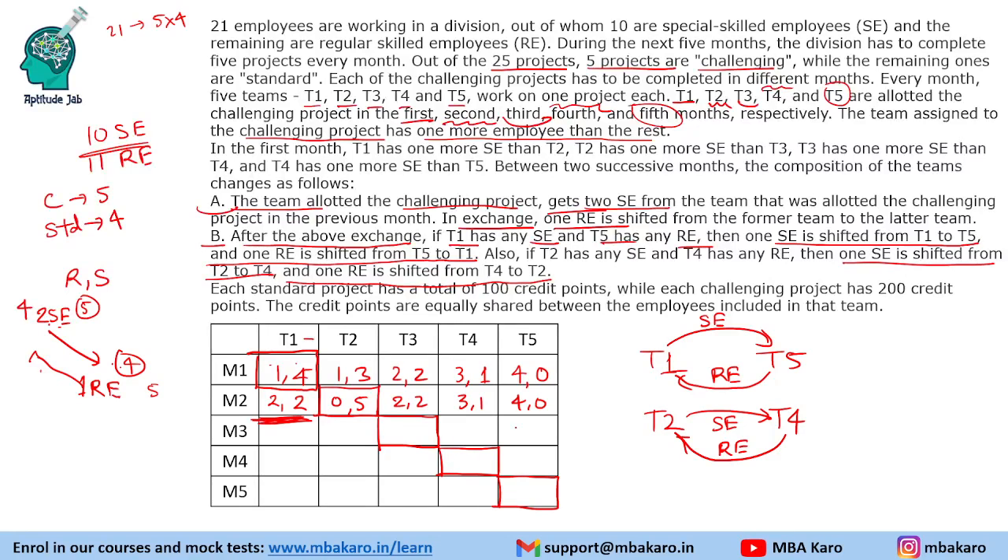Applying the T1↔T5 transfer: T1's SE decreases by 1 (RE increases), and T5's RE decreases (SE increases by 1). Similarly for T2↔T4. After all transfers in month 2: T1 becomes 2 RE, 3 SE; T2 becomes 0 RE, 5 SE (challenging); T3 stays 2 RE, 2 SE; T4 becomes 2 RE, 2 SE; T5 becomes 3 RE, 1 SE. We then repeat this process for the remaining months.